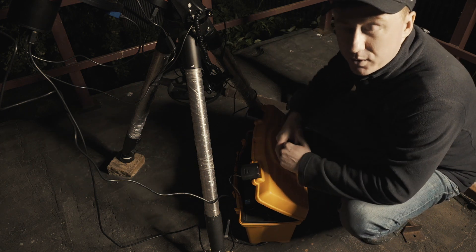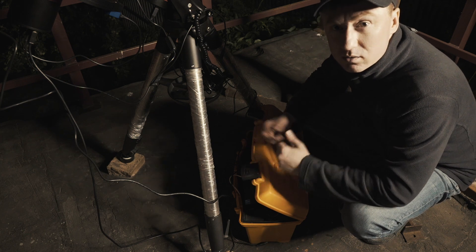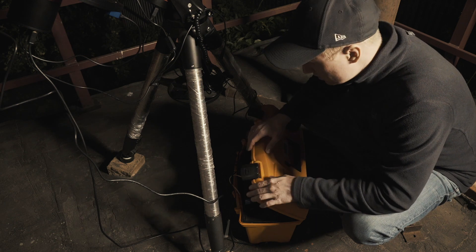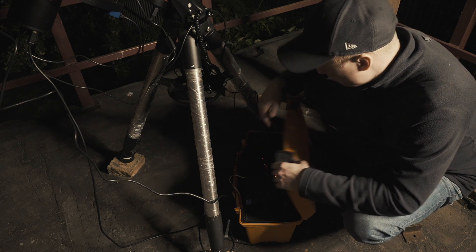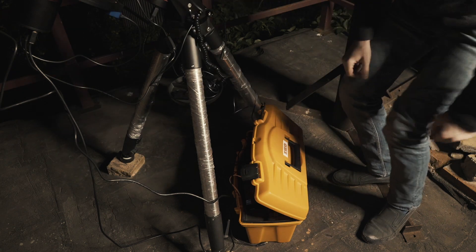I purchased an adapter from AliExpress and it creates 19 volts out of 12 volts. The mount is also connected to the PC and it will be guided using this off-axis guider.